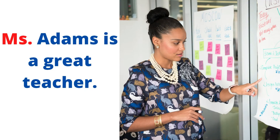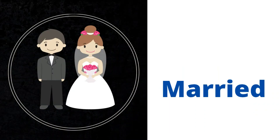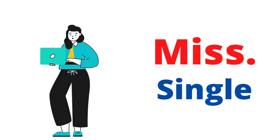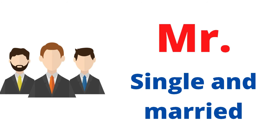Now let's wrap up. When the woman is married, we use Mrs. When the woman is single, we use Miss. And when we don't know whether the woman is married or single, we go for Ms. And for men, whether they are single or married, we always go for Mr. — no problem.